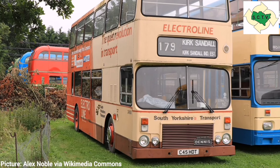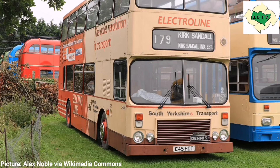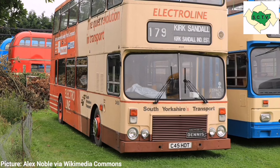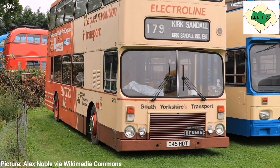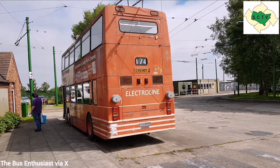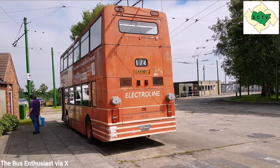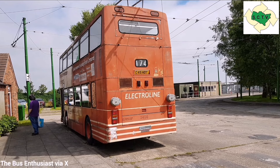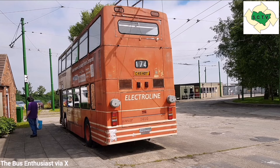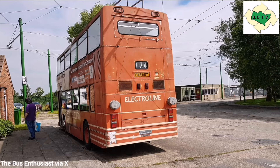Despite all the testing, some public demonstration rides were given, and if you were lucky enough to travel on it, that must have been absolutely amazing. Unfortunately, by the mid-1980s the Conservatives were looking at privatising the bus industry, and in the face of this South Yorkshire PTE decided to cancel the trials. The Dennis Dominator trolleybus remained unique and now lives at Sandtoft Trolleybus Museum. With everything said today about green transport and electric vehicles, wouldn't it have been wonderful to have had this back in the 1980s?